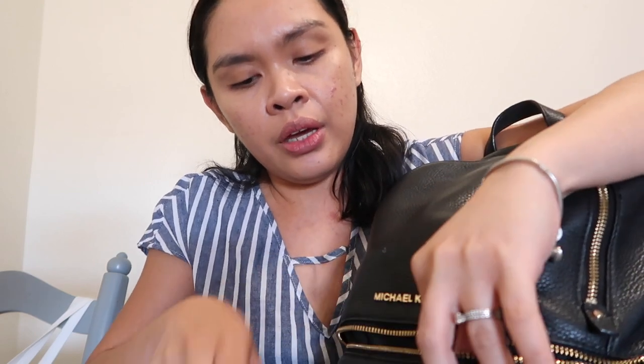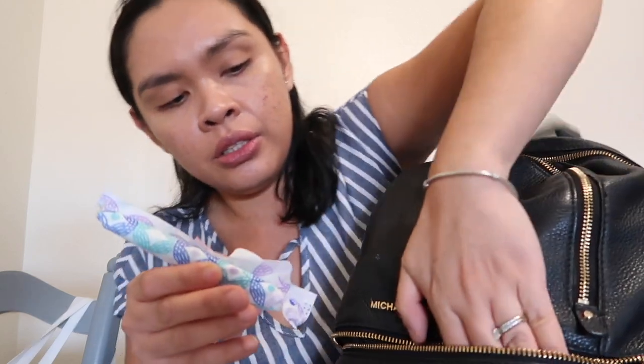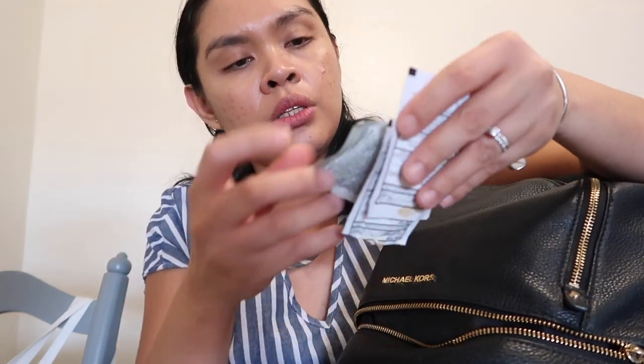So what I have here in the front pocket: I have a Chapstick — well, it's a brand, but you know, lip balm. I have a hand sanitizer, feminine products like panty liners and tampons, a pack of tissue, a pack of Tylenol, and wet wipes. That's all in this pocket.